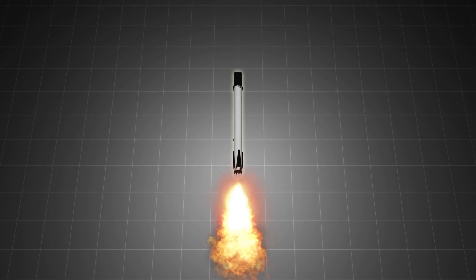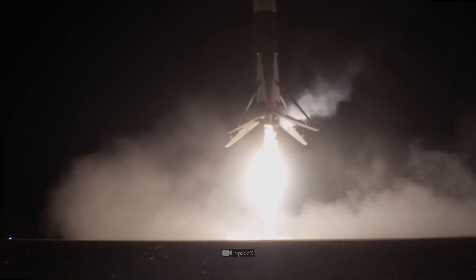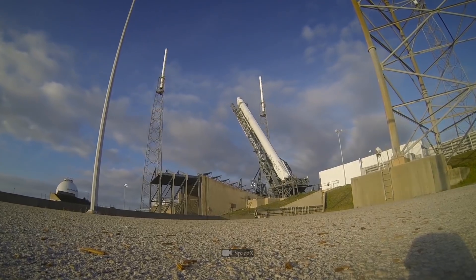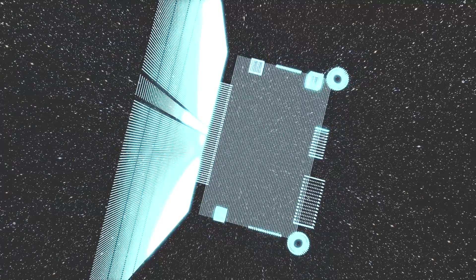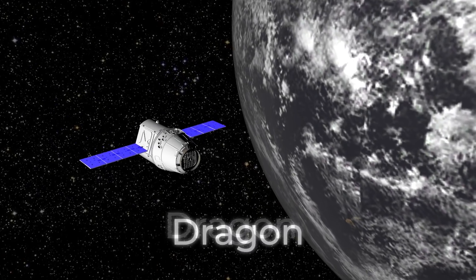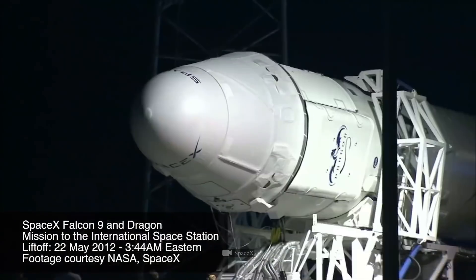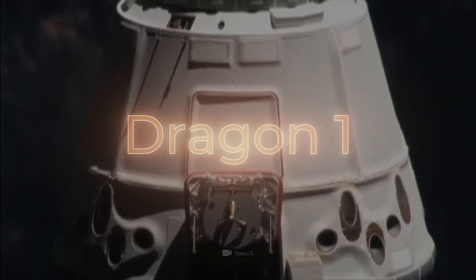The first stage of the Falcon 9 is reusable — it can return to Earth and be used again. The Falcon 9 is designed not only to launch commercial communication satellites, but also to deliver Dragon cargo ships to the ISS. Speaking of which, let's talk about Dragon 1.